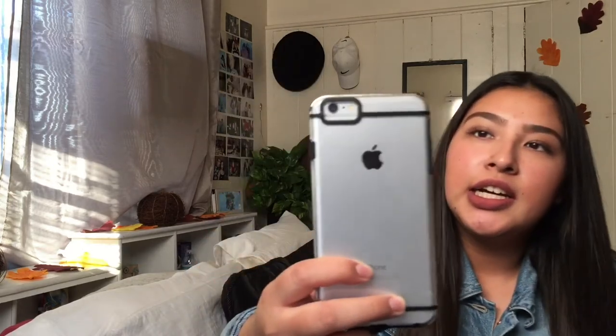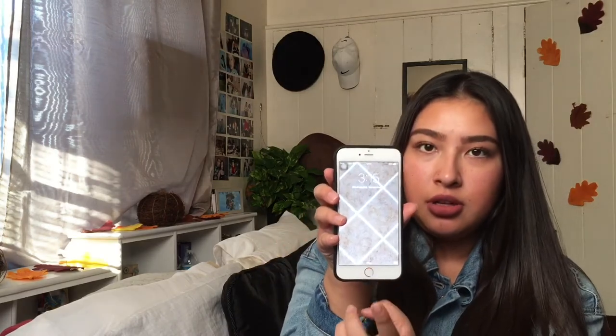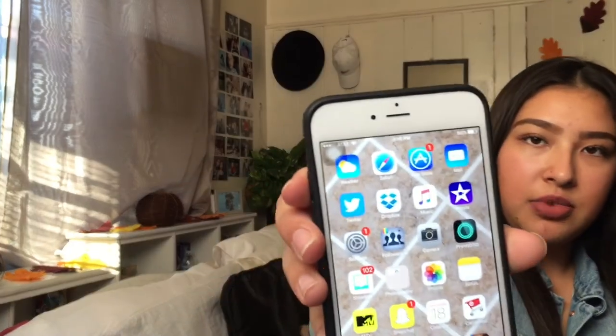First I'll start with the phone case. I got this clear case at Ross for five dollars — it's just clear and I like it. The background: I searched 'marble wallpaper' and this is what came up. This is my wallpaper for both screens.